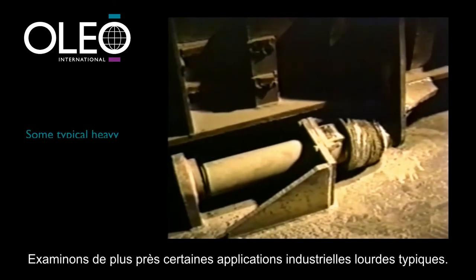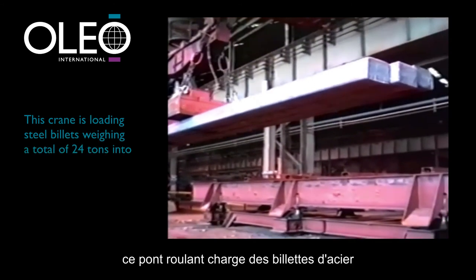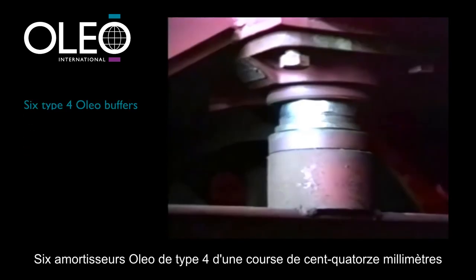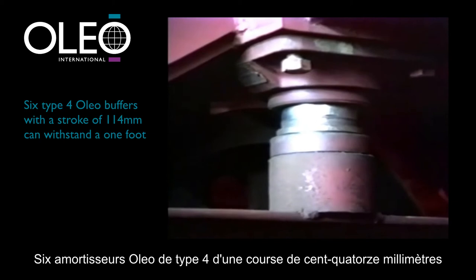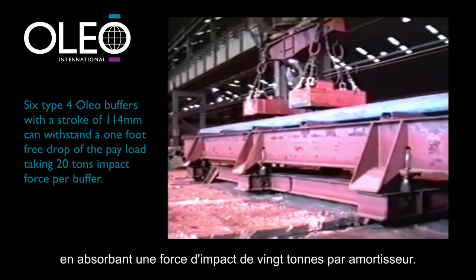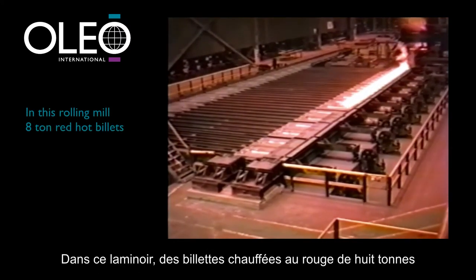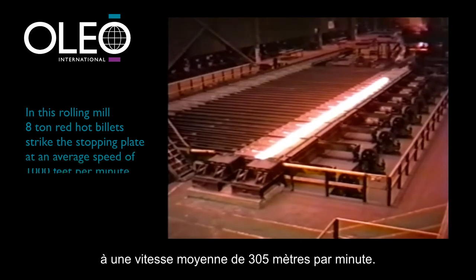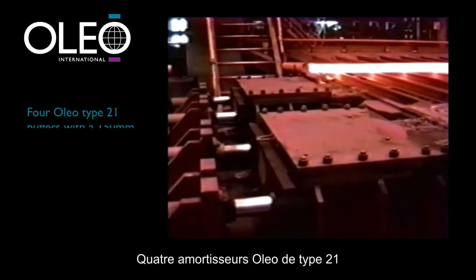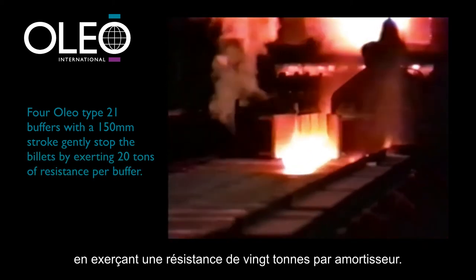Let's take a closer look at some typical heavy industrial applications. In the steel mill transfer bay, this crane is loading steel billets weighing a total of 24 tonnes into a bed of 10 tonnes. Six Type 4 Oleo buffers with a stroke of 114 millimetres can withstand a one-foot free drop of the payload, taking 20 tonnes impact force per buffer. In this rolling mill, 8 tonne red-hot billets emerge and strike the stopping plate at an average speed of 1,000 feet per minute. Four Oleo Type 21 buffers with a 150 millimetre stroke gently stop the billets by exerting 20 tonnes of resistance per buffer.